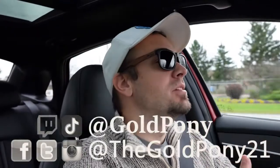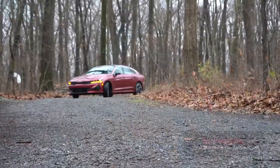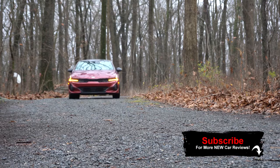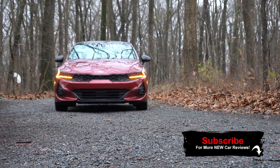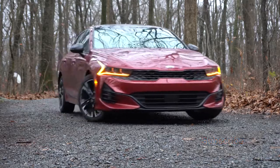What is up, you guys, welcome back to another one. If you are new to the channel, I am Gold Pony — I do new car, truck, and SUV reviews on YouTube. Today we are in the new 2021 Kia K5, courtesy of Kia. They dropped it off at my house for a week, so I'm going to give you a full in-depth review.